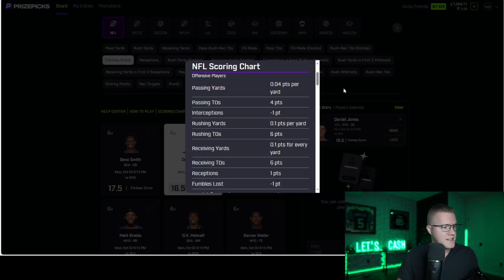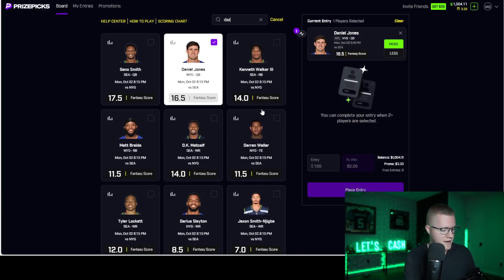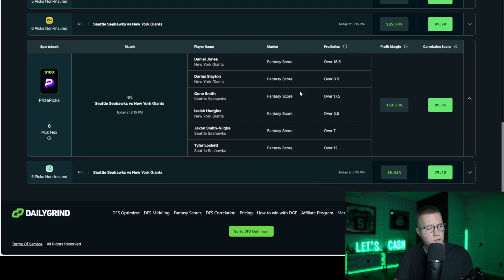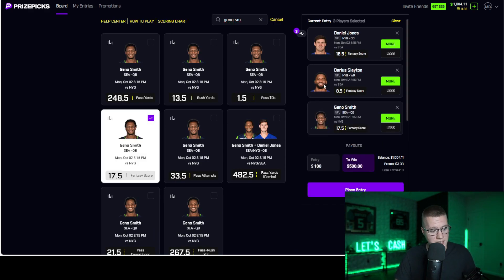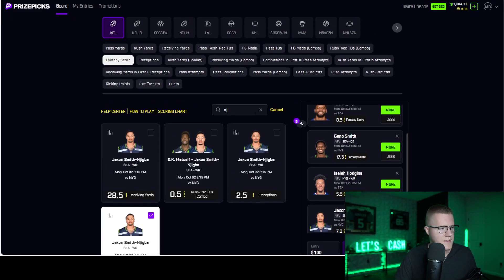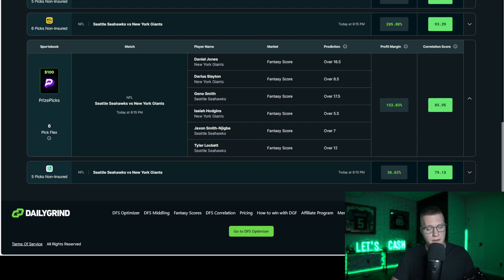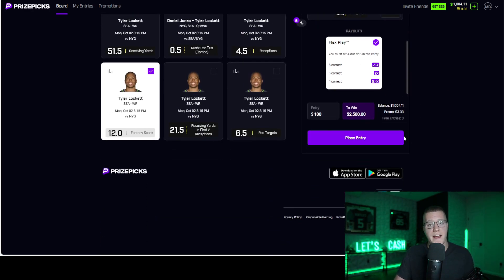Here is the slip the tool produced: Daniel Jones over 16.5 fantasy points, Darius Slayton over 8.5 fantasy score — if Daniel Jones is doing well, Slayton is more likely to do well too. Geno Smith over 17.5 fantasy score, hoping for a high-scoring close game where he's throwing a lot. Isaiah Hodgkins for the Giants, Najigba over 7, and Tyler Lockett over 12. This is the most profitable heavily correlated slip right now. The edge is that this is a fixed payout platform — these payouts never change — completely different from a traditional sportsbook where single-game parlay odds are always adjusted against you.